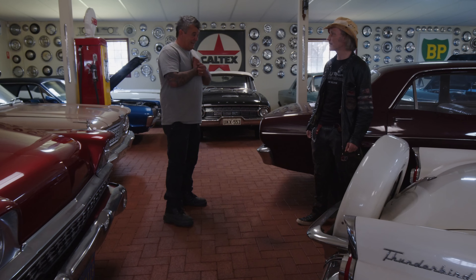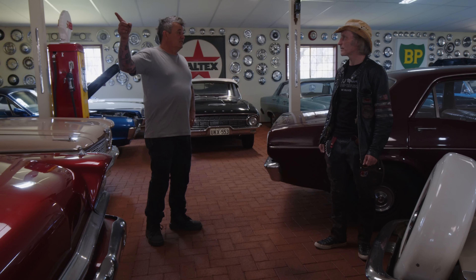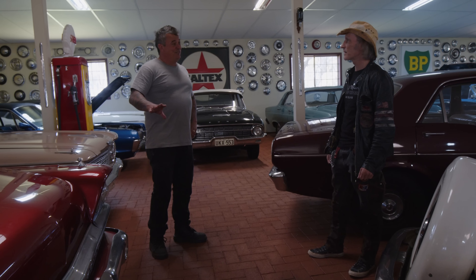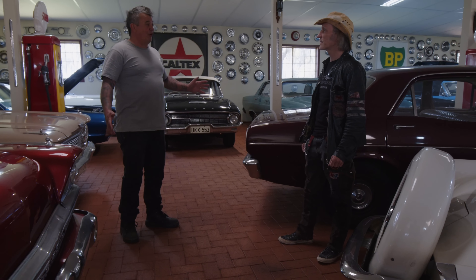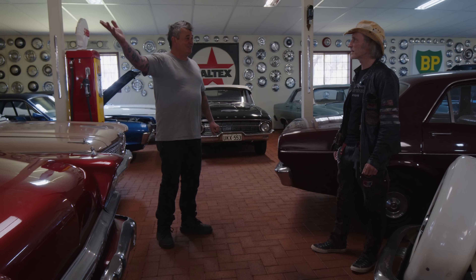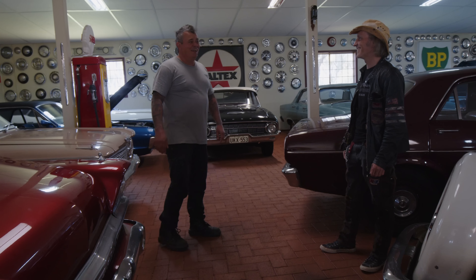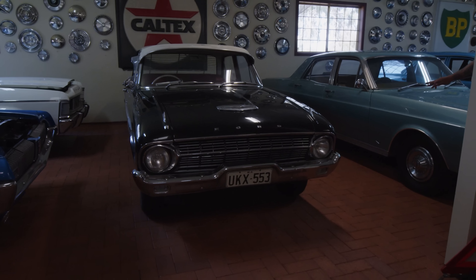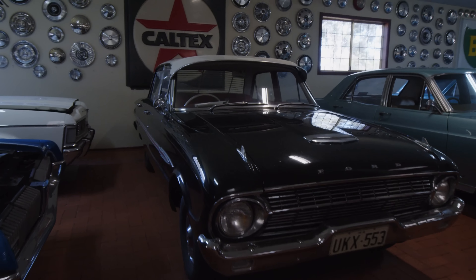Today we're in a semi-secret location in Western Australia - I don't know if he wants me to tell you about it. We are going to see the largest Ford Falcon collection in the world - or at least in the Southern Hemisphere. They don't usually put the address online, but they have a website at fordfarm.com.au. People can book to come and they usually charge $20 a head, which goes to the Make-A-Wish Foundation.